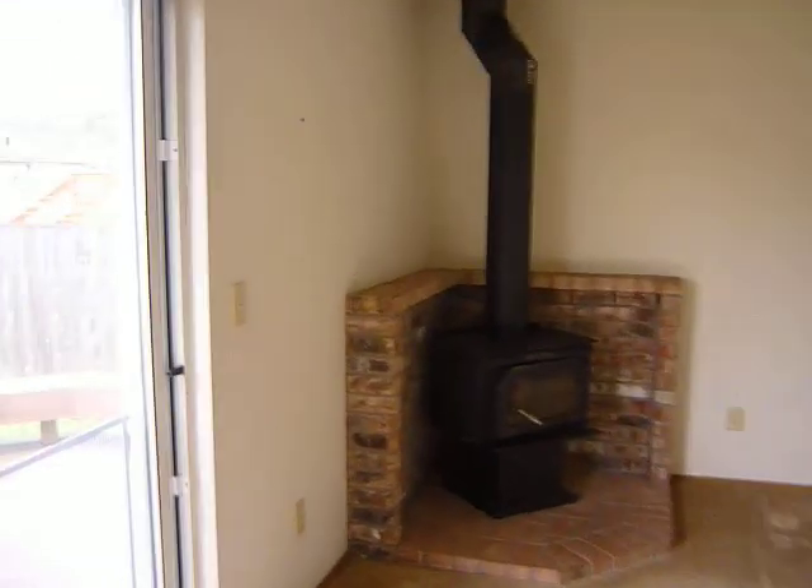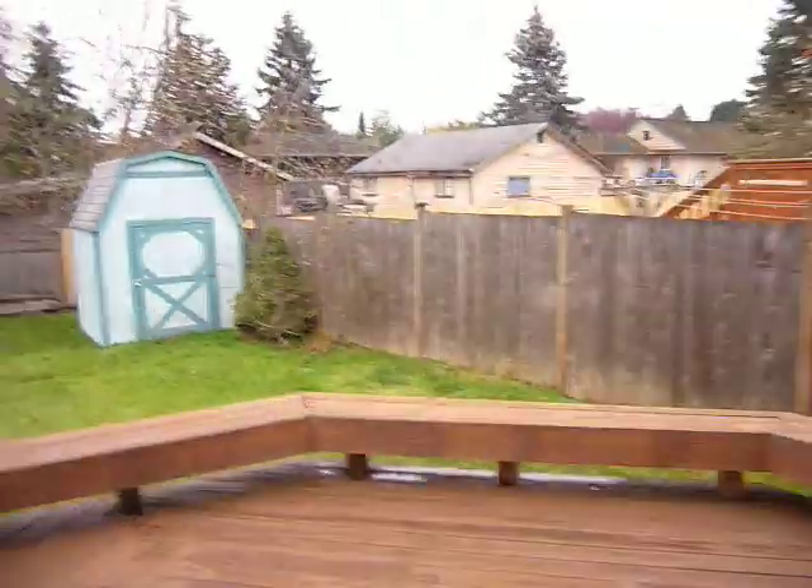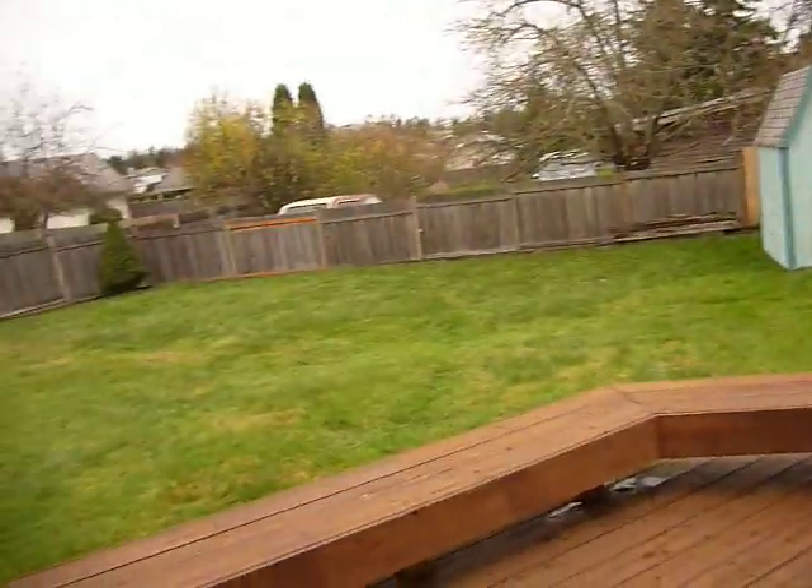Leads right into the family room with a nice, warm, cozy fireplace. Huge deck for entertaining.